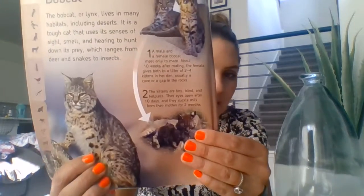So let's go ahead and read about its life cycle. Step one: A male and a female bobcat meet only to mate. About 10 weeks after mating, the female gives birth to a litter, usually two to four kittens. Step two: The kittens are tiny, blind, and helpless. Their eyes open after 10 days, and they suckle from their mother's milk — so they are also mammals. Step three: In three to five months, they start to follow their mother on her nighttime hunting trips, learning to track and catch prey in the darkness. Step four: Young bobcats leave their mother after a year and never return. As adults, they will live alone, marking their territories with scent.